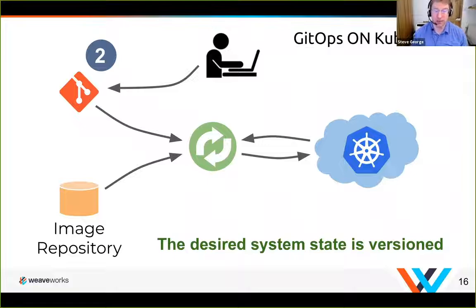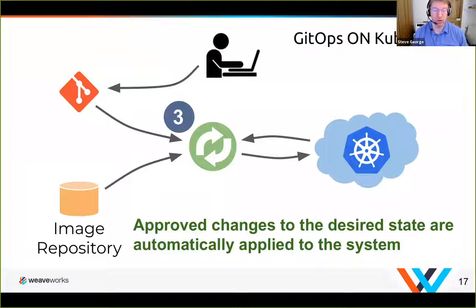Because we're using Git, the system is versioned. We can use pull requests, we can use all our normal Git tooling to take advantage of any changes we want — commentary, pull request signing, and so forth. All approved changes we've signed off on are now in the configuration repo, telling us the desired state we want the system to be. At that point, the agent operating within the Kubernetes cluster will pull from the configuration repo and apply those changes.